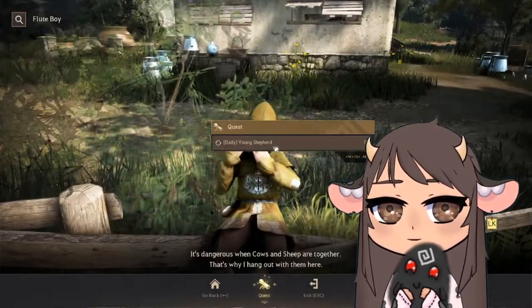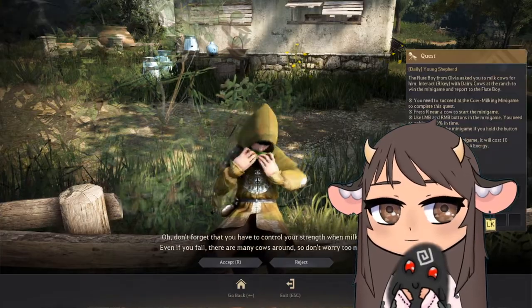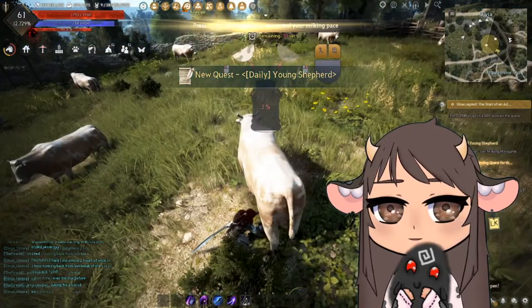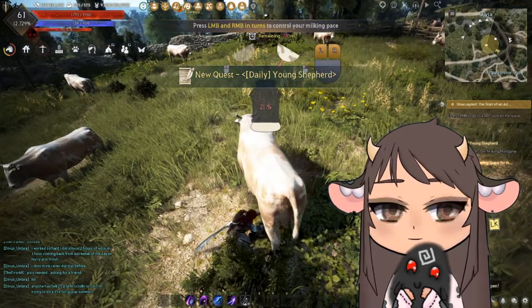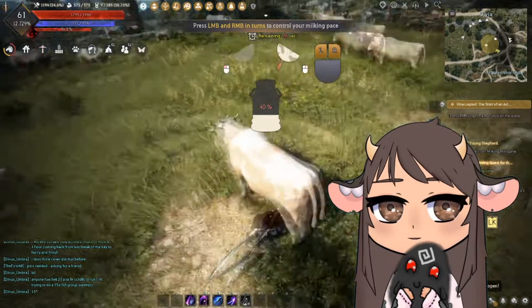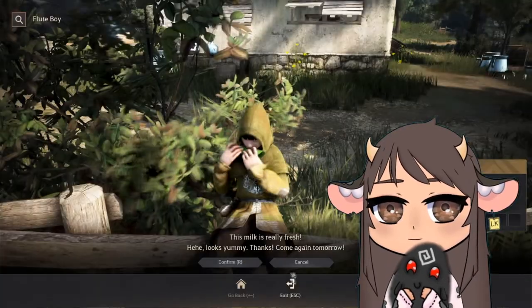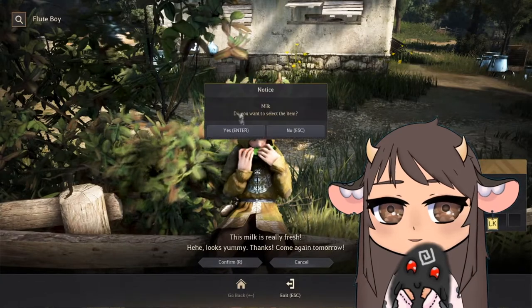The quest is called Young Shepherd. You accept it and you milk a cow. The milking game is pretty simple — you just alternate between your left and your right mouse button. Turn this in and you get an extra 10 milk.